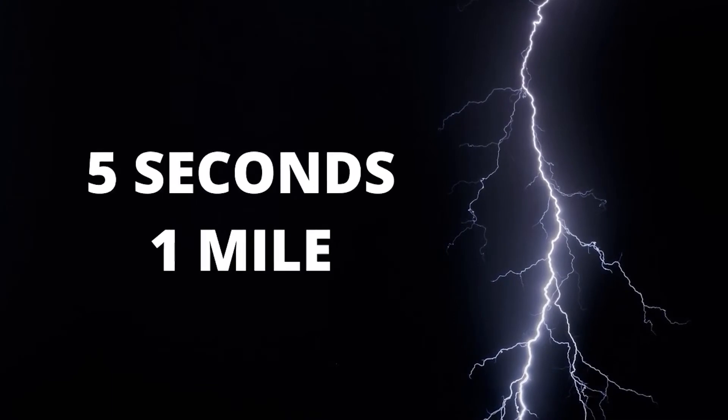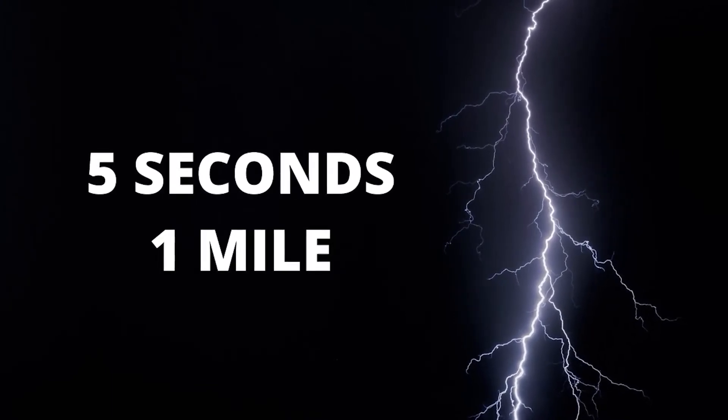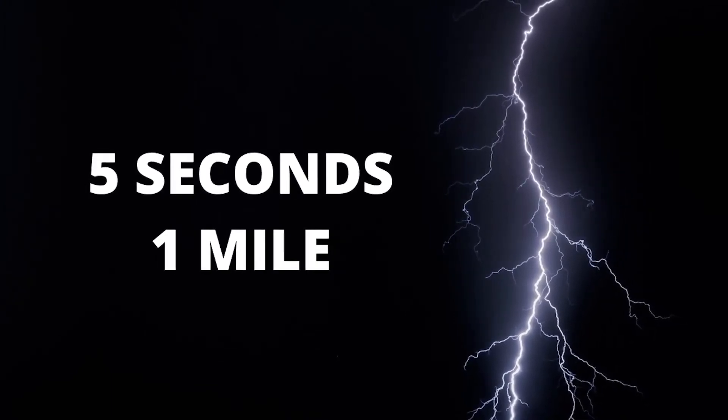Knowing the travel time of thunder can help calculate how far away lightning is from where you are standing. It's a super simple calculation, too. No need for a calculator. All you do is count how many seconds are between the flash of lightning and the resulting sound of thunder.